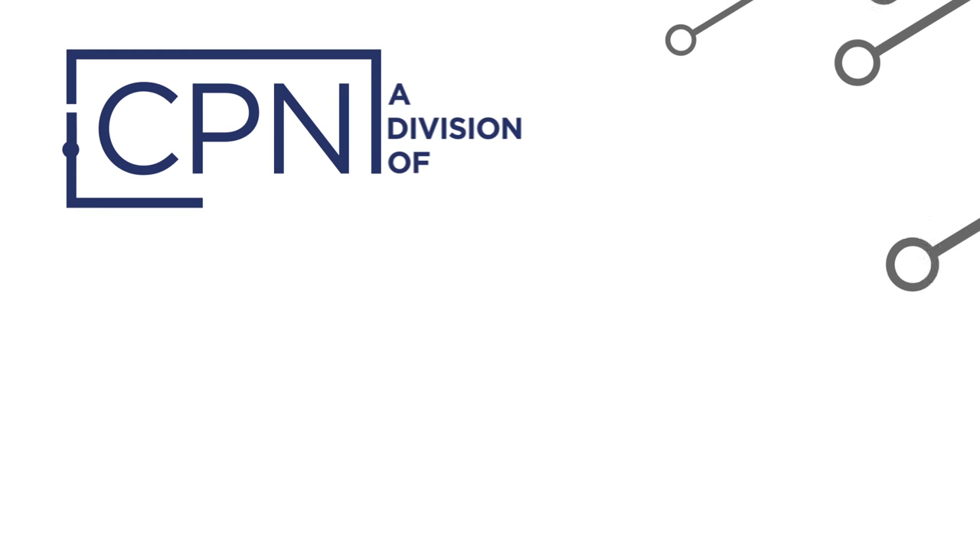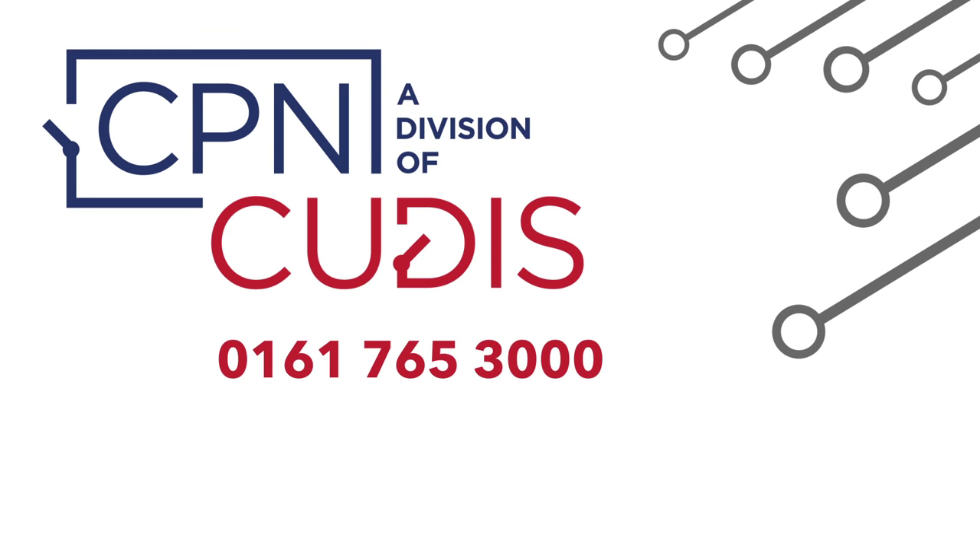For more information, you can call our sales office on 0161 765 3000 or visit www.qdis.co.uk.